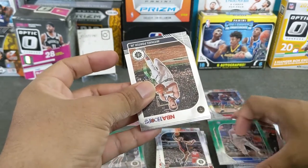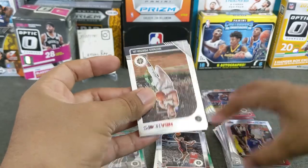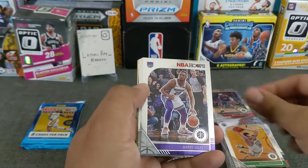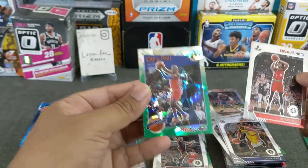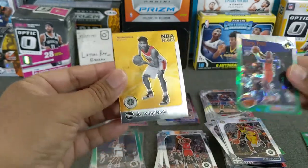Whoa, whoa, whoa — that stack's getting too high, sorry guys. MPJ, Gordon Hayward. Oh, we might have... oh, that's just an insert. Guiles, Dennis Smith Jr., Jeremy Lamb, Nasir Little, Chris Paul green cracked ice, and a Rui arriving now.